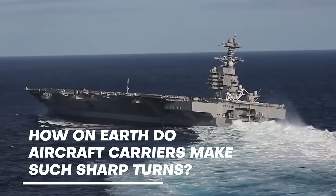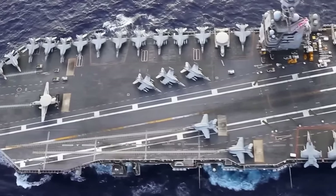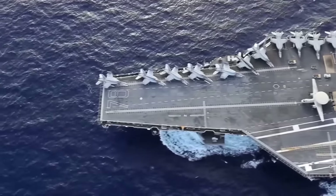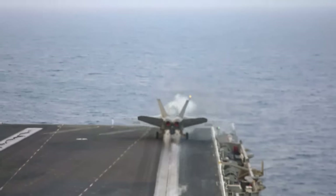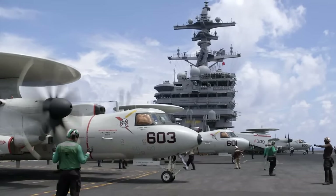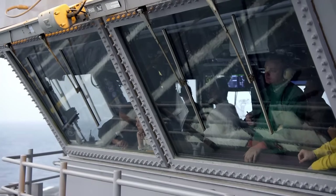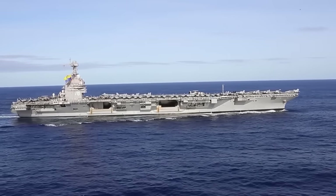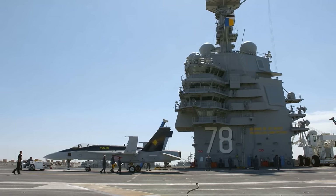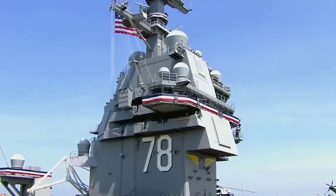How on earth do aircraft carriers make such sharp turns? The USS Gerald R. Ford spearheads naval innovation, eclipsing its predecessors with advanced technologies like the groundbreaking EMALS for seamless aircraft launch and AAG for efficient recovery. Its compact automation and island structure boost efficiency and visibility, vital for the swift operations defining today's naval battles. More than a carrier, the Ford is a testament to American maritime dominance, merging cutting-edge technology with strategic prowess to navigate global challenges and shape the future of naval warfare.